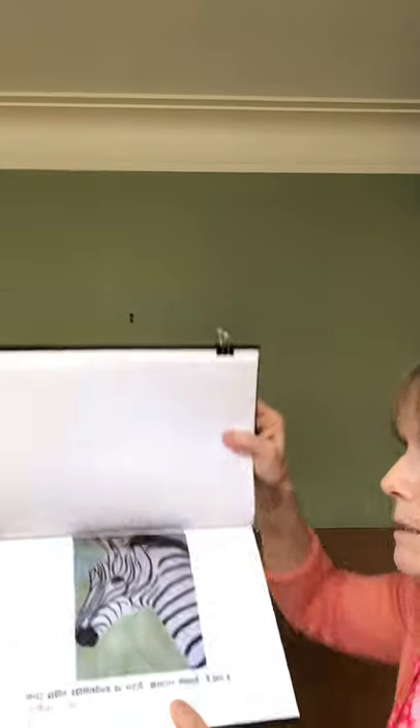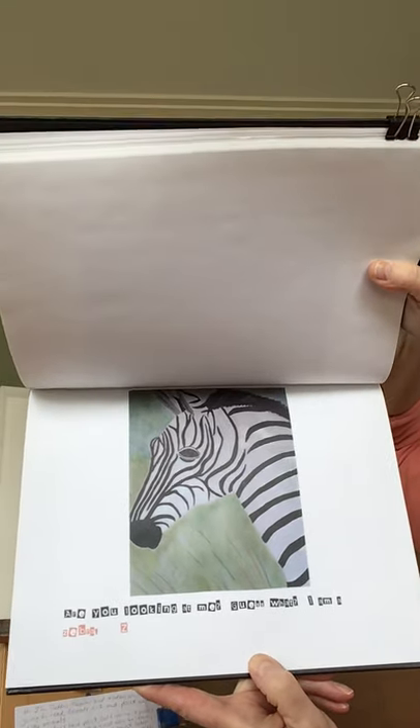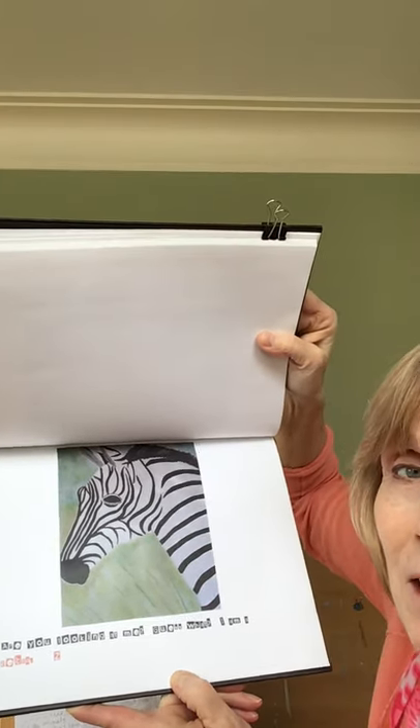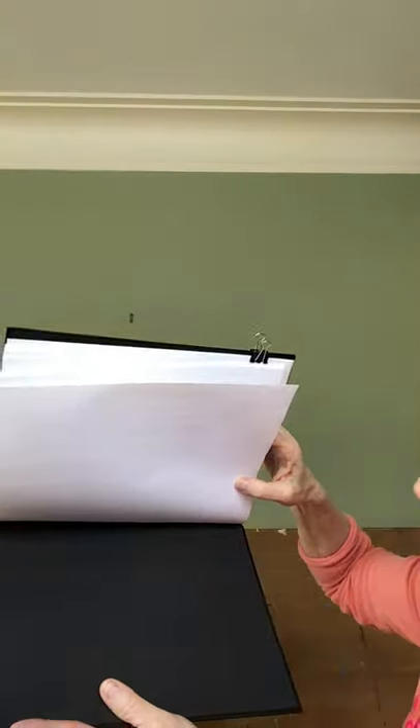And the last one? I know you know this one. Are you looking at me? Guess what? That's right - zebra. For the letter Z, for the end of the alphabet. And we're done.